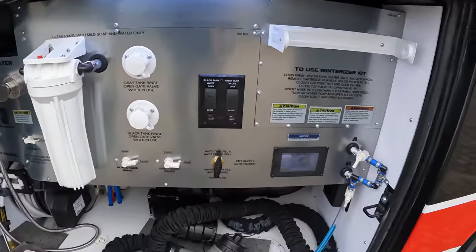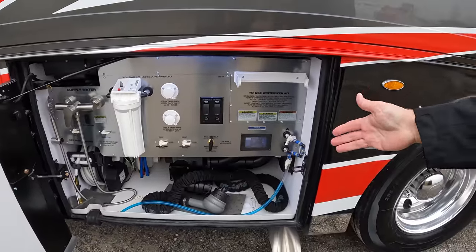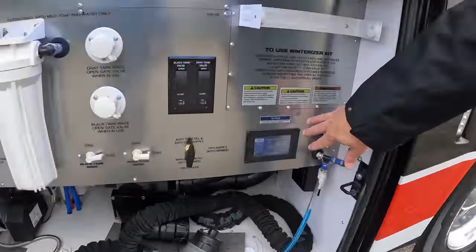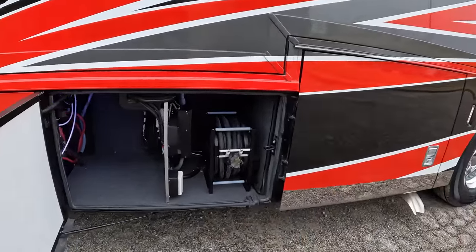Newmar has an extremely clean wet bay setup. This one is set up with your macerator, hose reel, outside shower, and power cord reel.